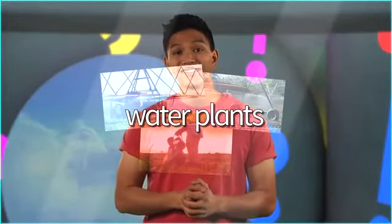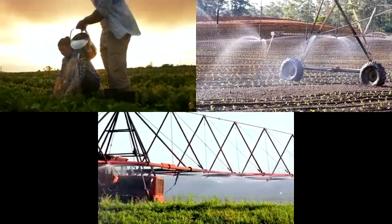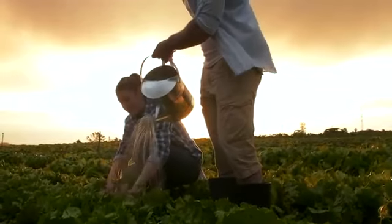Water plants. The seeds are now small plants. Farmers need to water the plants. Some farmers water the plants by hand.